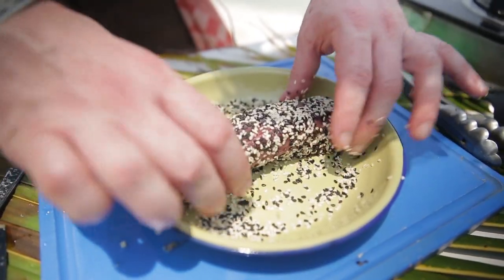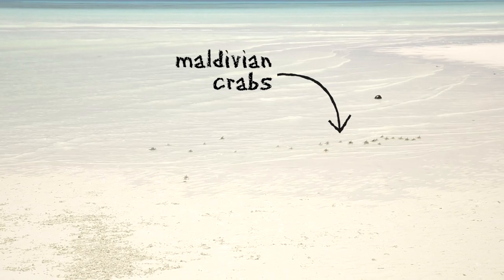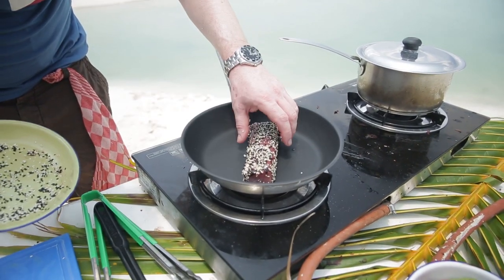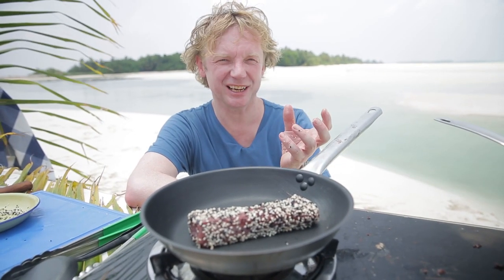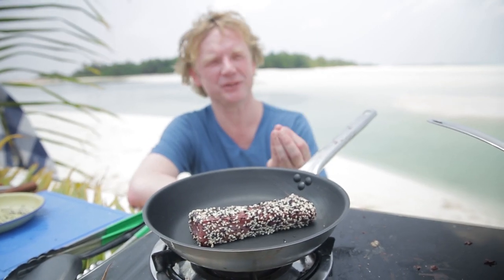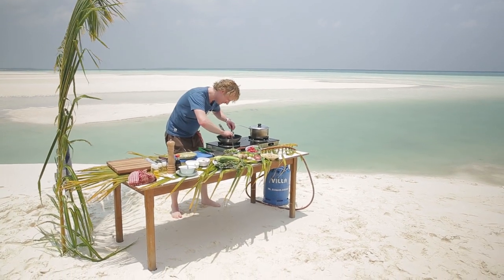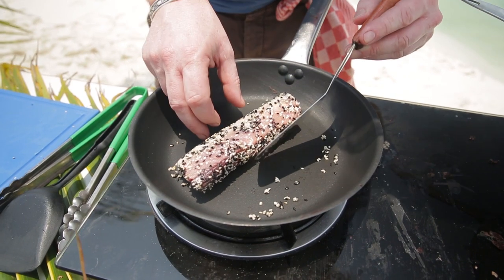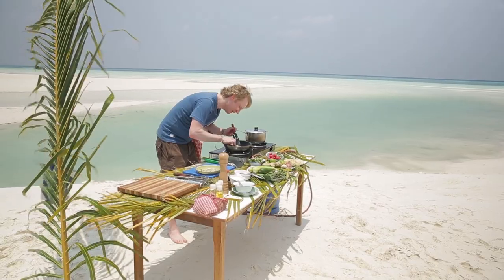I've turned on the heat to medium-high to sear the tuna. We add it to the pan and give each side about 30 seconds to one minute — it needs to be crunchy on the outside and still tender and juicy on the inside while keeping its color. I turn it around 90 degrees, then 30 seconds later again for the third side, and finally the last side.